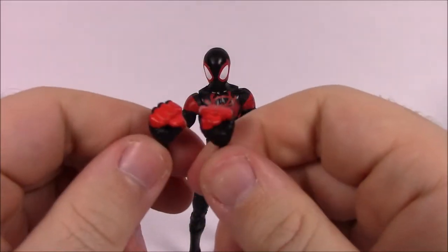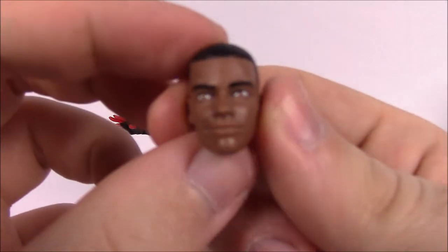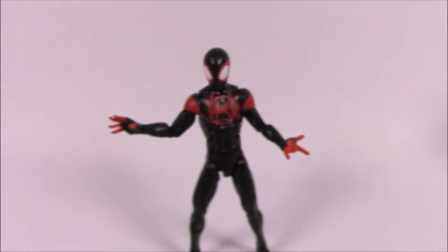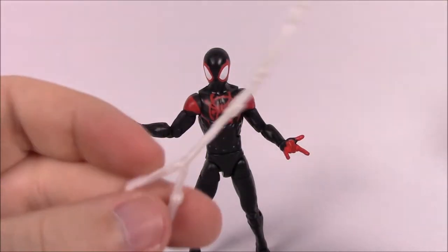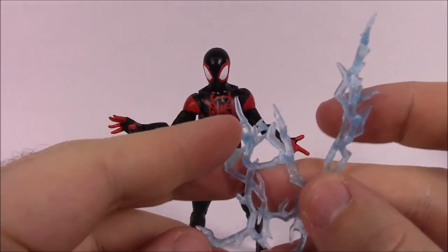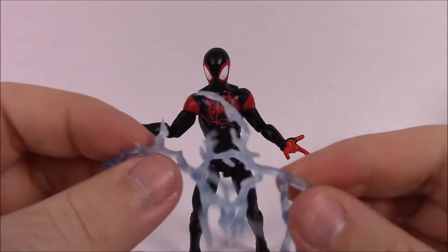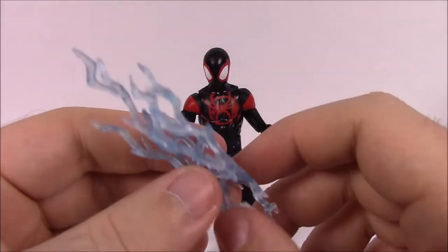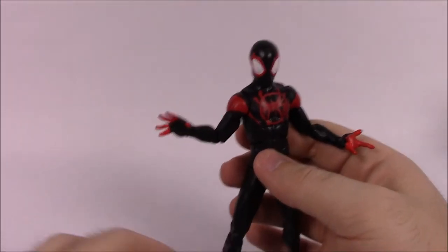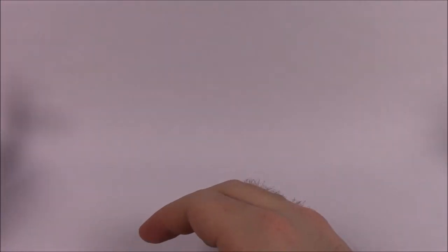For accessories with Miles, he comes with two fists if you want fists instead of the web-slinging and open hand - again with the red finger design. He also has an unmasked head showing what Miles Morales looks like from the movie, so you can switch his head out and have him unmasked. He also comes with his version of the webbing, and an electricity accessory - though I don't know what that's for. As far as I know Miles doesn't have electric powers. It's kind of circular like it goes around the hand, so maybe he shoots electricity. I don't really know.